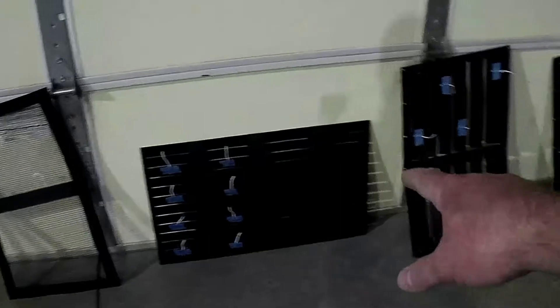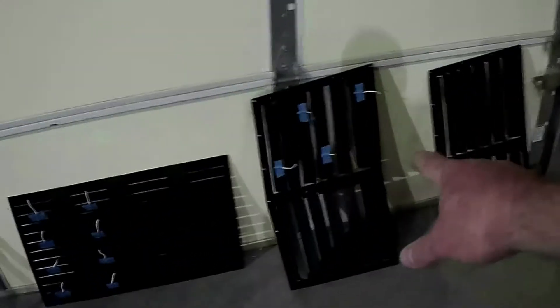Hi everybody, welcome to Race Louvers. Today we're at the A2 wind tunnel and we're going to be testing a pile of vents. We have the mesh vent style that we're going to test, stamp louvers that we made, recess louvers that we made, and this is our new RST truck trim.